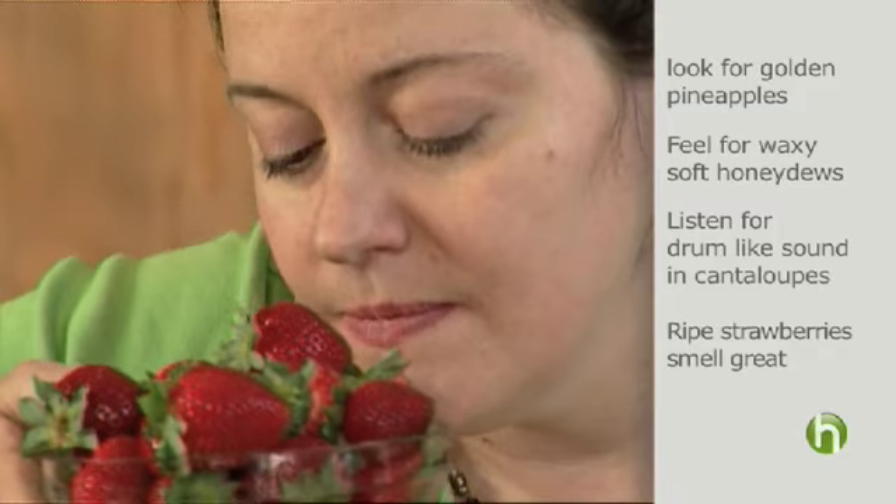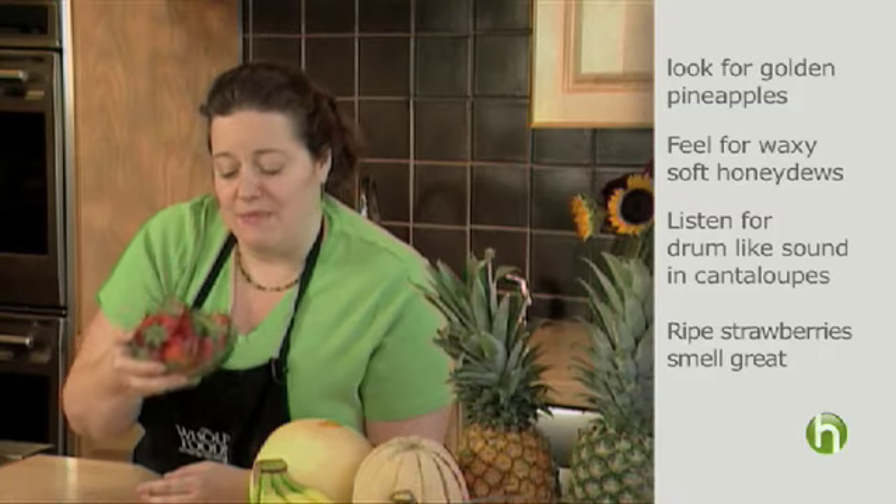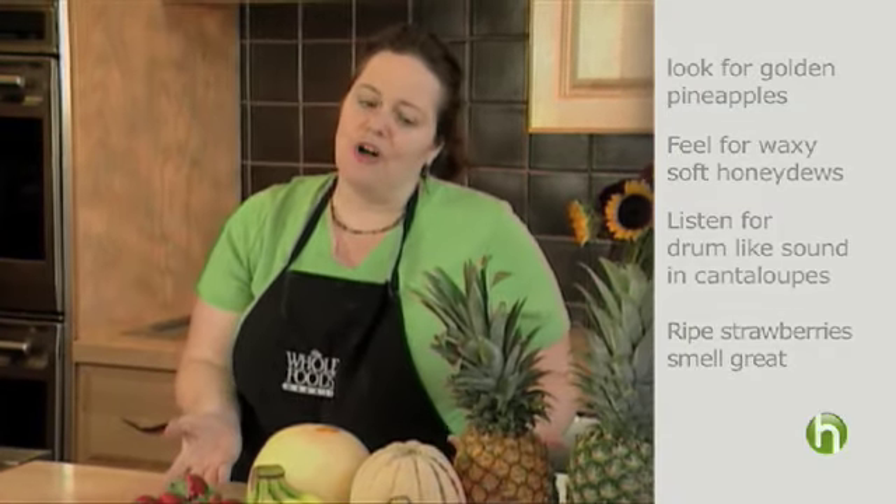For strawberries, you want to smell an amazing floral fragrance. If you use all of these senses, your sense of taste will be utterly delighted.